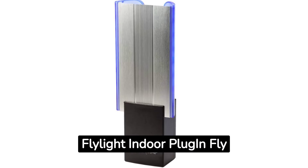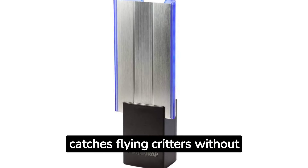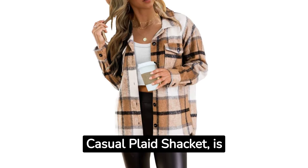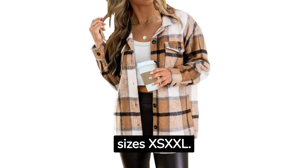1. The Dynatrap Flylight Indoor Plug-In Flytrap is a sleek trap that catches flying critters without being noticed. 2. The Automate Women's Casual Plaid Shacket is a cozy layering piece available in 27 colors and sizes up to XXXXL.